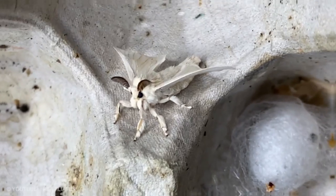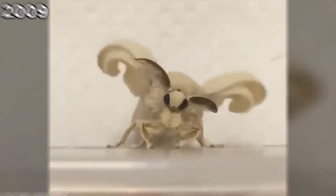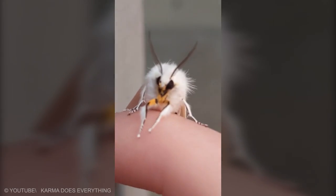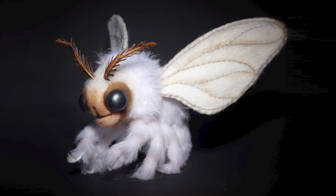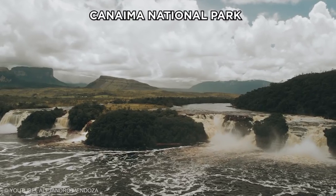Poodle Moth. A Venezuelan poodle moth is a moth photographed in 2009 by Kyrgyzstan zoologist Dr. Arthur Anker in the Gran Sabana region of Venezuela. The name derives from a comparison of its physical appearance to a cross between a moth and a poodle. To date, the only known examples of the Venezuelan poodle moth live in Venezuela, South America, in the Canaima National Park.